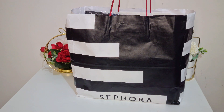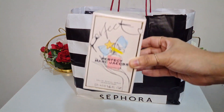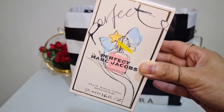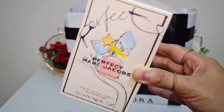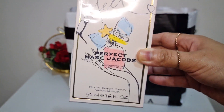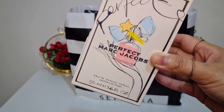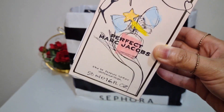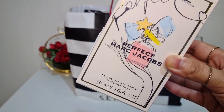Let me show you the perfumes that I bought. Starting with Perfect by Marc Jacobs. I was contemplating if I should buy this or the intense version, but I find that I like this original Perfect more. I bought the 50ml and I was shocked that this comes with lots of freebies. I'm not sure if this is a thing in Sephora because I seldom buy perfumes here, but let me show you what I got for free.